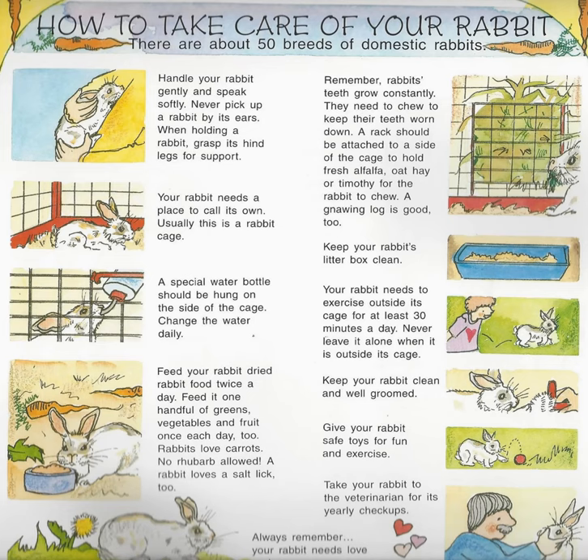Usually this is a rabbit cage. A special water bottle should be hung on the side of the cage. Change the water daily. Feed your rabbit dried rabbit food twice a day. Feed it one handful of greens, vegetables, and fruit once each day too. Rabbits love carrots. No rhubarb allowed. A rabbit loves a salt lick too.